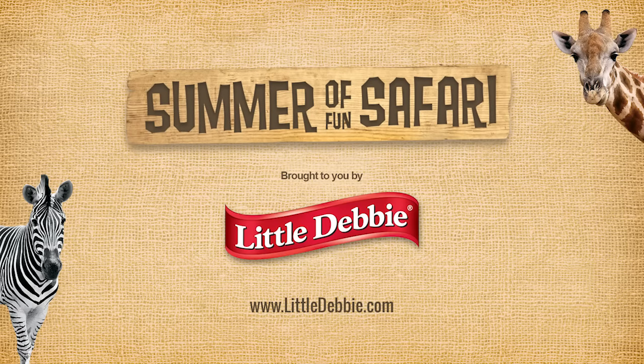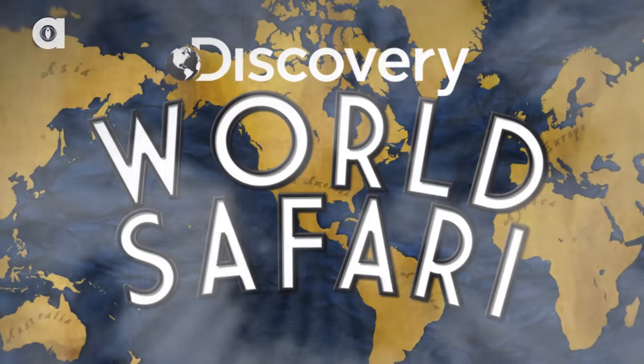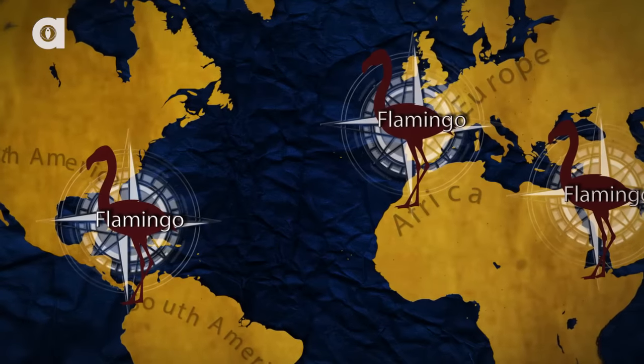This episode of Discovery World Safari is brought to you by Little Debbie. Welcome to Discovery World Safari. On today's episode, the flamingo.